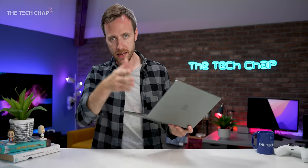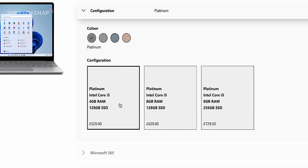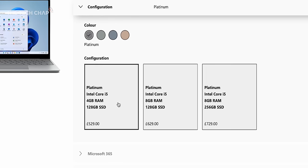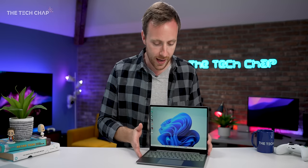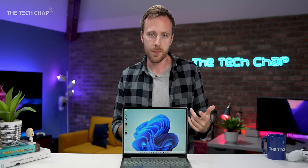So how much? Well, it starts at £529, $599, and that's for 4 gigs of RAM and 128 gigs of storage, which is double the amount from last time, although this does start at £50 more. Overall, I think we're getting a better deal on the entry spec. However, it does start to get a bit pricey — 8 gigs of RAM and 128 storage is an extra £100, and if you want 8 gigs of RAM and 256 storage, it's another £100 again. I think the mid-range model with 8 gigs of RAM and 128 storage is probably the sweet spot — £629 or $699.